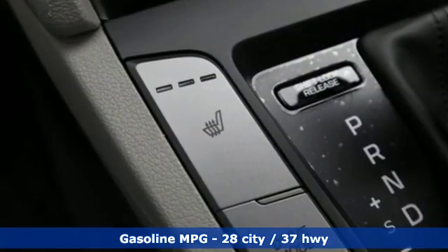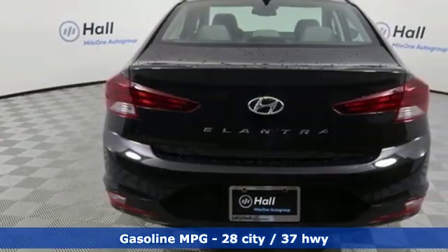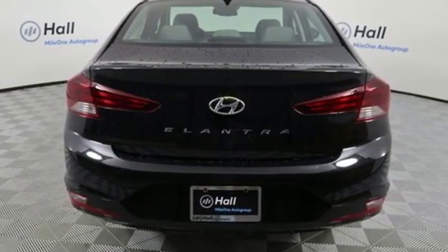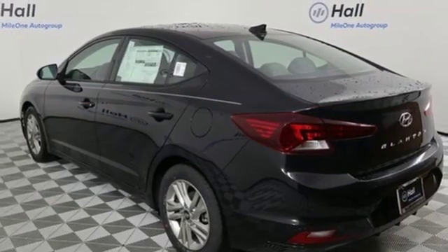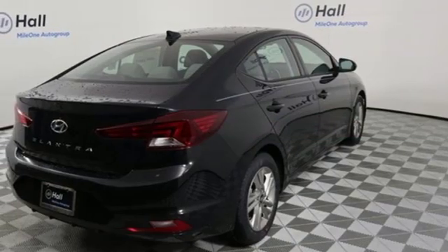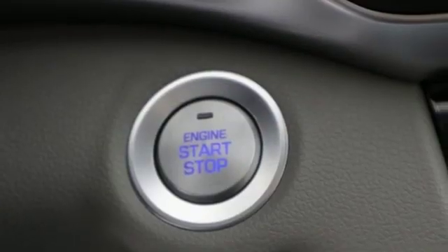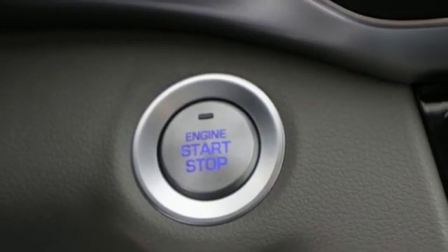Streaming audio. Power heated mirrors. Dual zone climate control. Doors and push button start proximity key. Front heated bucket seats. Inline four-cylinder engine. Hands-free liftgate. Gas pressurized shocks. And automatic transmission. They say a journey of a thousand miles begins with one step.